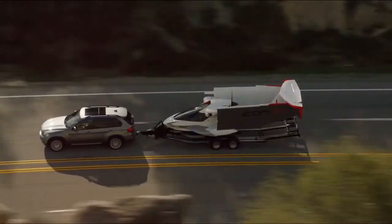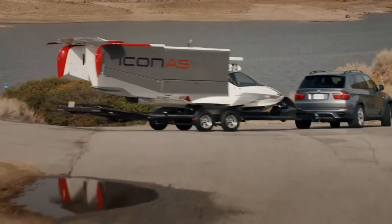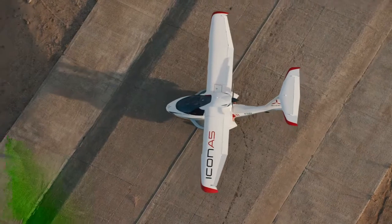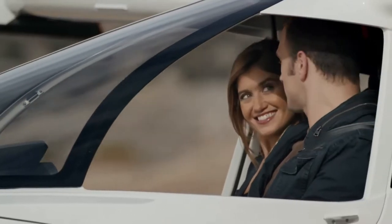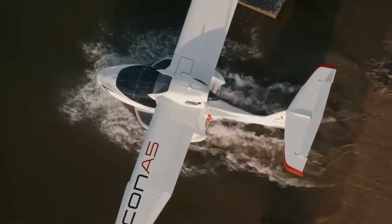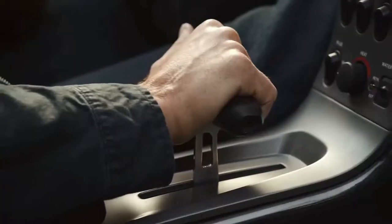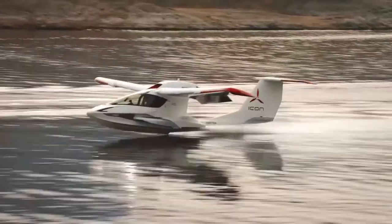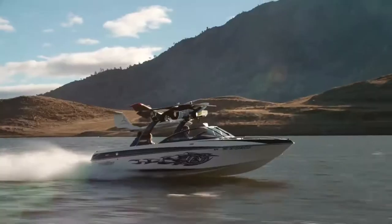The model has folding wings which can be retracted manually or using an optional electromechanical unit. Therefore, when folded, the Icon A5 is compact and can be easily transported. The aircraft is equipped with a 100hp Rotax 912 IS engine.